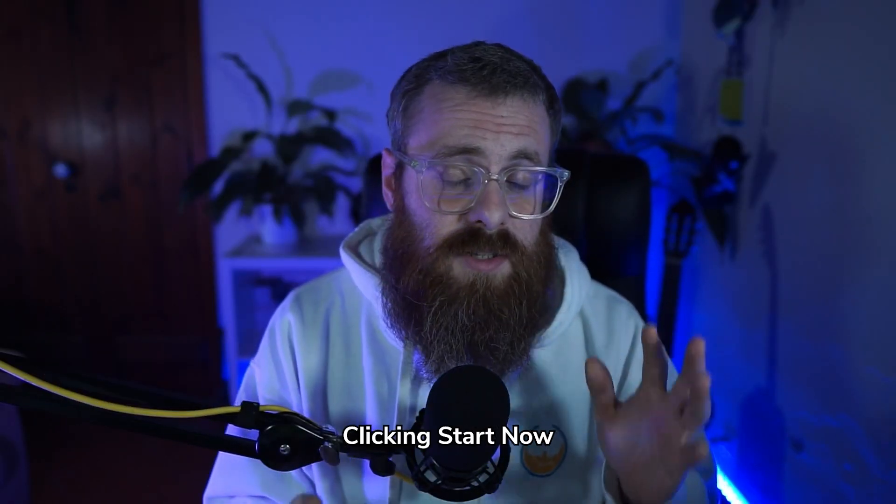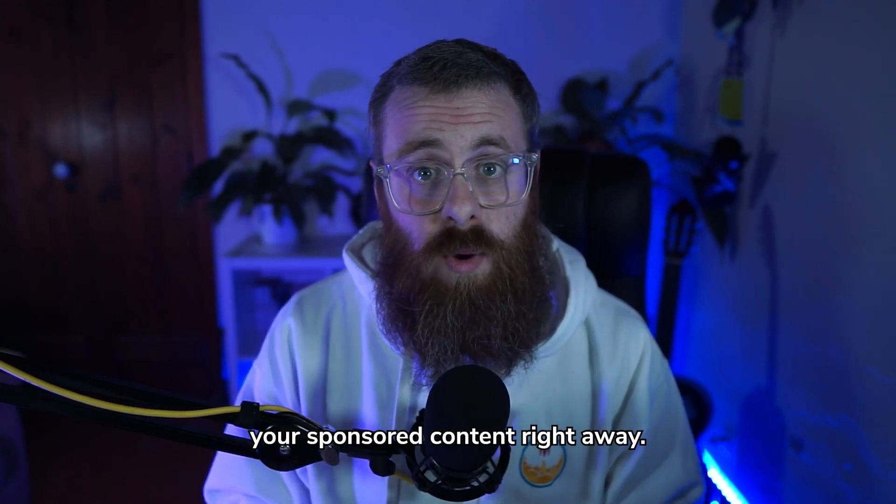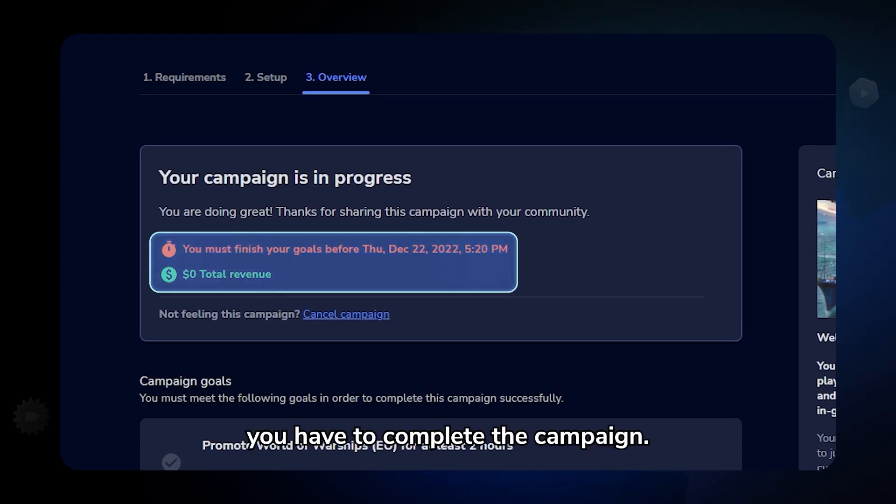And don't worry — clicking Start Now does not mean you need to start streaming your sponsored content right away. Notice that once you claim your spot, the dashboard will tell you how much time you have to complete the campaign.